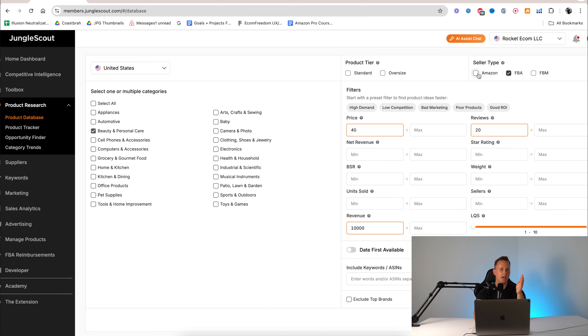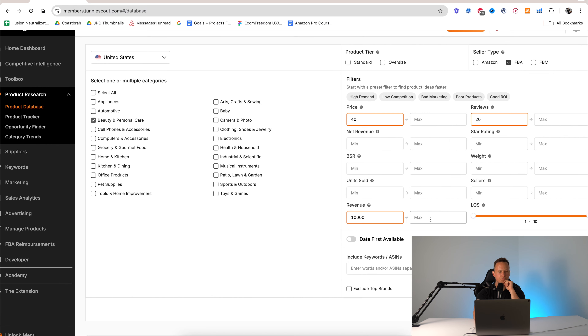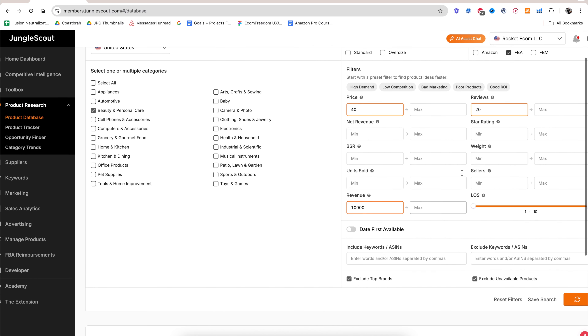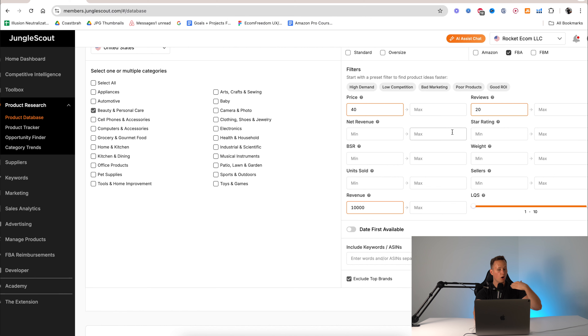Not only does the extension show you product revenues, but it also shows you the amount of reviews, the date first available — which is very useful. When we're doing product research, if we see a product that has become available closer to today's date, say within the last six months, and it's already doing revenue above $10,000 per month, that's a very good sign. It's like they just launched and they're already making money, potentially signaling a viable product.